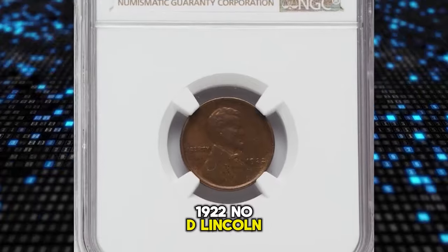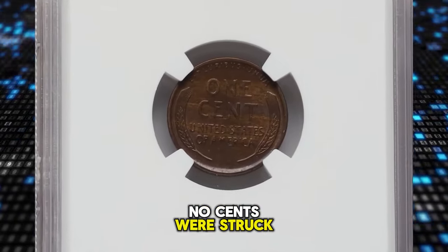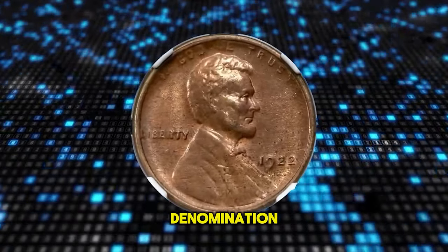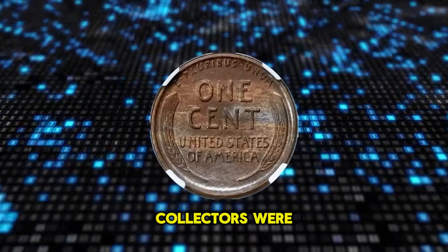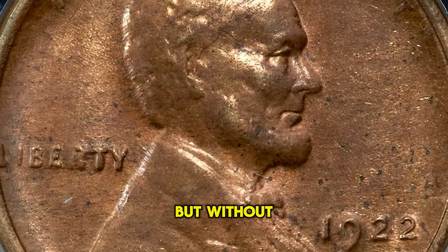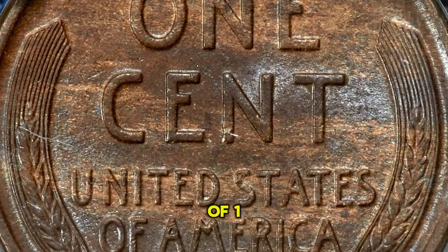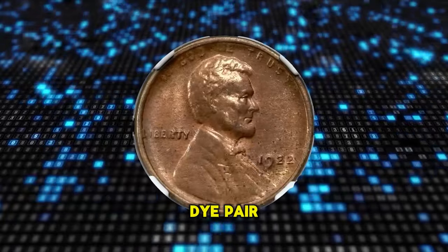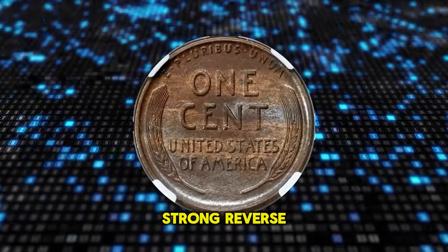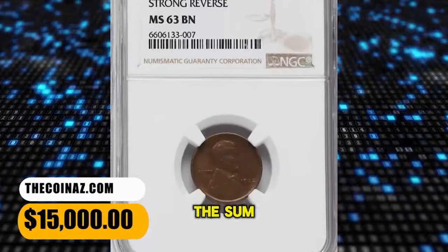1922 No-D Lincoln Cent with strong reverse, graded as MS63 Brown by NGC. No cents were struck at the Philadelphia Mint dated 1922 — the only such emission of the small cent denomination. Cents were coined in Denver that year, so collectors were mystified when occasional cents were encountered in commerce bearing the 1922 date but without a letter D below the date. Numismatists eventually determined that three die pairs of 1922-D cents lack the D: die pairs 1 and 3 have a weak reverse and sometimes show portions of the D, while die pair 2 has a strong reverse and never shows a remnant or ghost of a mint mark. This die pair 2 example fetched a sum of $15,000.